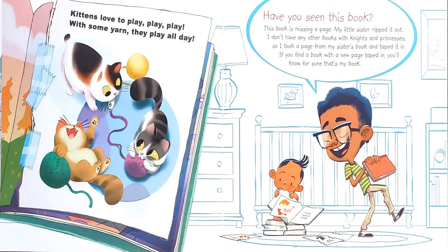Have you seen this book? This book is missing a page — my little sister ripped it out. I don't have any other books with knights and princesses, so I took a page from my sister's book and taped it in. If you find a book with a new page taped in, you'll know for sure that's my book. The book says, kittens love to play, play, play. With some yarn, they play all day.